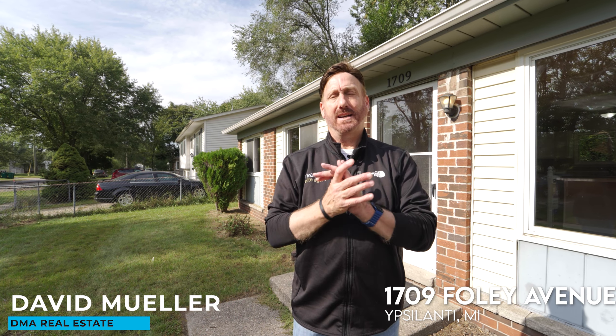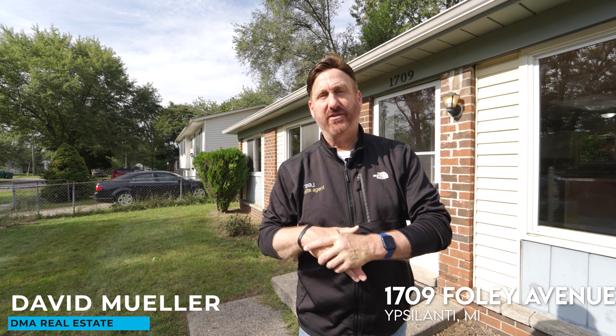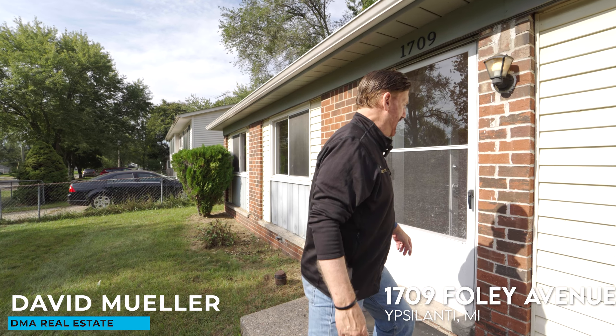1709 Fully — this is an absolute move-in condition three-bedroom ranch. Brand new kitchen, gleaming hardwood floors, updated bath. And then at the end I'm going to show you the fenced backyard. Come on in, let's take a look at the house, and I'll catch you in the backyard after you're done with your tour.